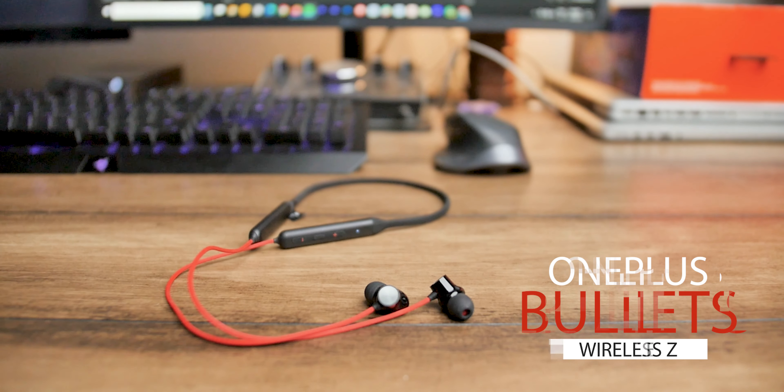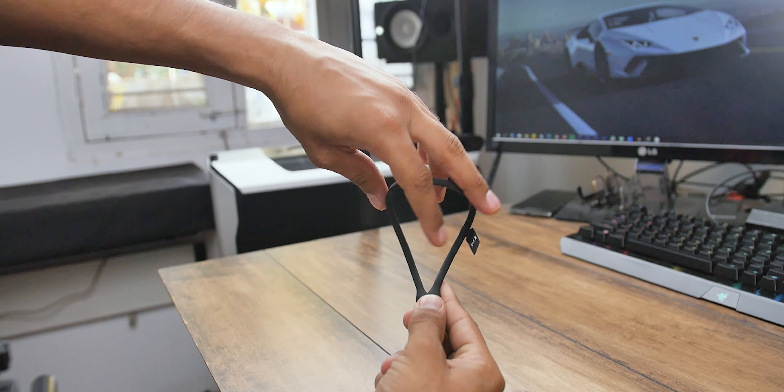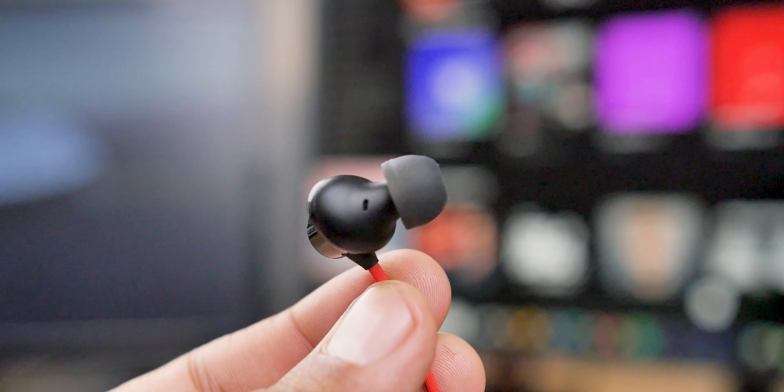Then we have the OnePlus Bullets Wireless Z or the Bass Edition, coming at a price of 1,000 rupees. Both devices are quite similar except for the boosted bass on the Bass Edition. The device feels very premium, the material choices are good, and it doesn't feel like it will stop working anytime soon. Comfort and fit-wise it performs very well — I can wear them all day long and they fit securely inside the ears, though they don't have any ear hooks like the boAt ROCKERZ.